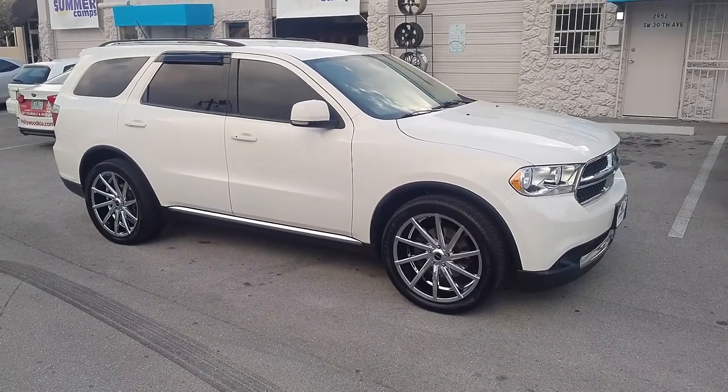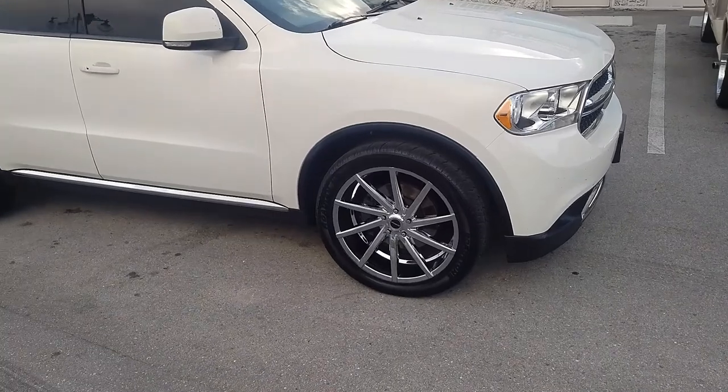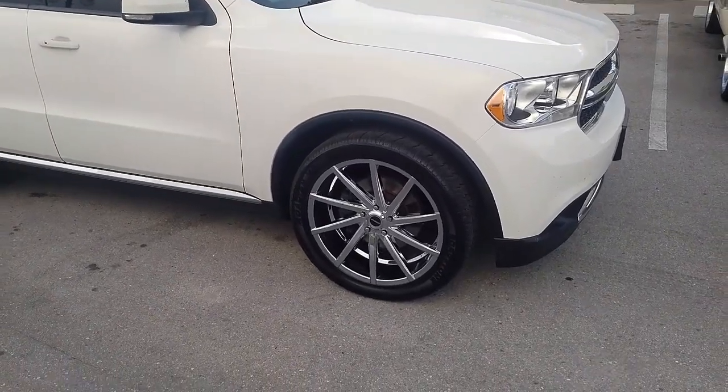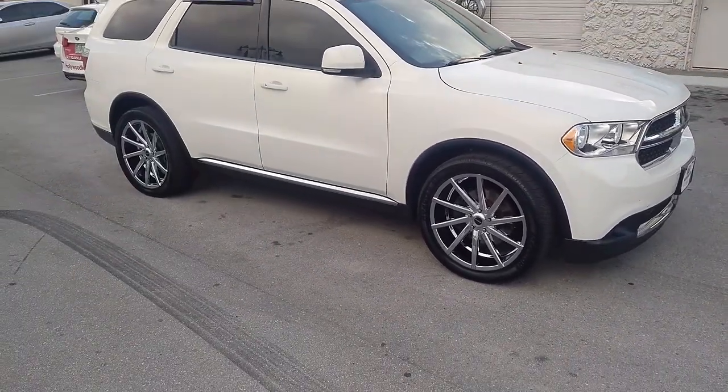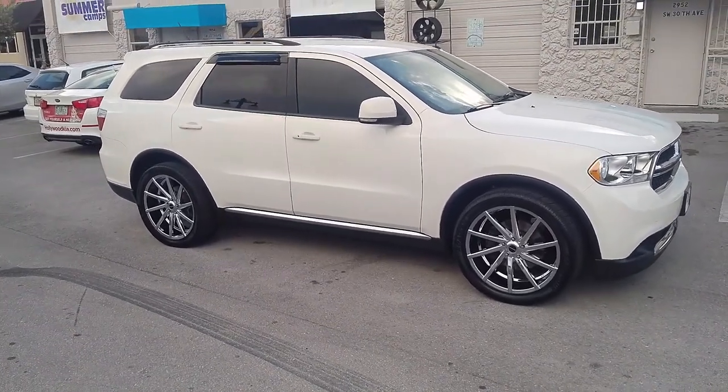Right now we are looking at a Dodge Durango with the Strada Sega, available in 20, 22, and 24 inch. This is the 22-inch version on a Dodge Durango with 305/40/22 tires, 22 by 9 with a plus 35 offset.